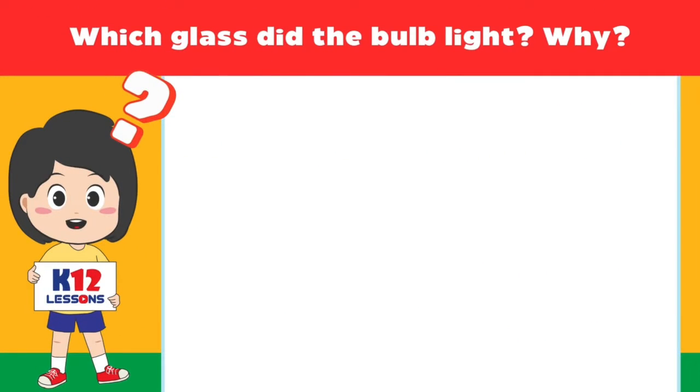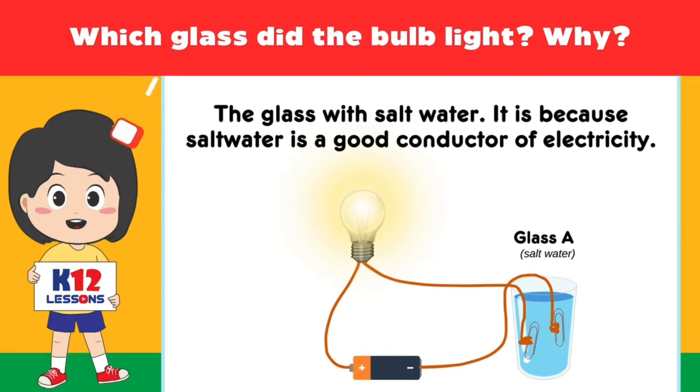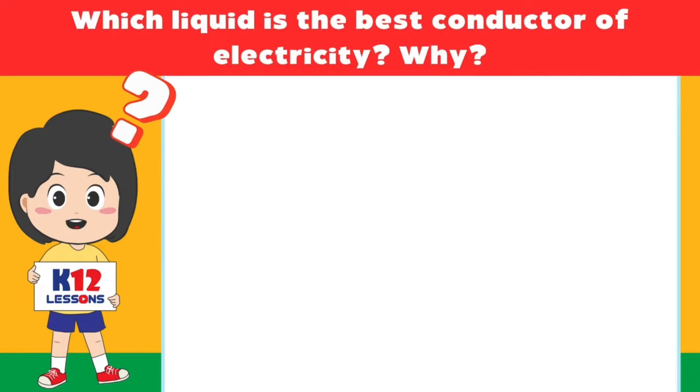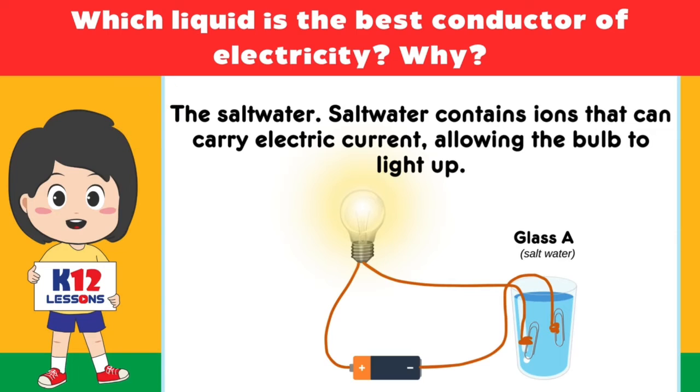Which glass did the bulb light? Why? The glass with salt water. It is because salt water is a good conductor of electricity. Which liquid is the best conductor of electricity? The salt water. Salt water contains ions that can carry electric current, allowing the bulb to light up.